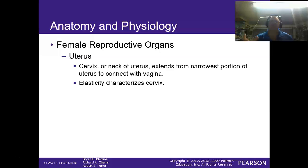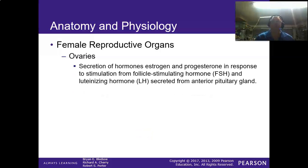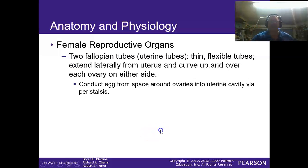The ovaries are the female gonads. They produce hormones including follicle-stimulating hormone and luteinizing hormone, and they also produce the eggs that travel through the fallopian tubes. This is actually how birth control pills work — they trick the hormonal system. There are two fallopian tubes that are thin and flexible, but importantly, if a fertilized egg accidentally attaches inside one, you get an ectopic pregnancy, which is extremely painful and can be life-threatening.